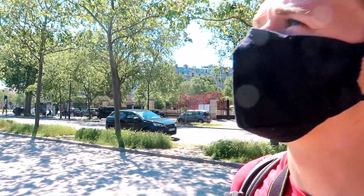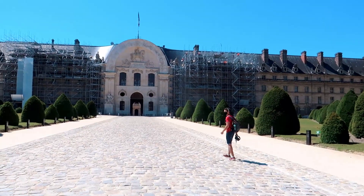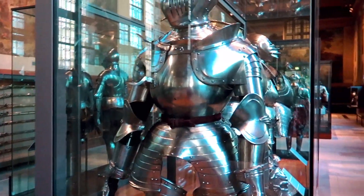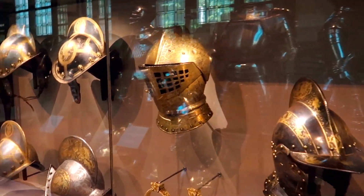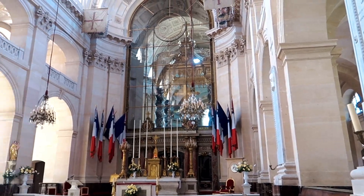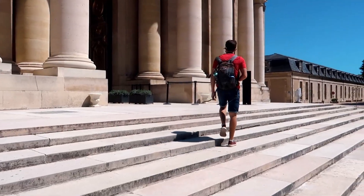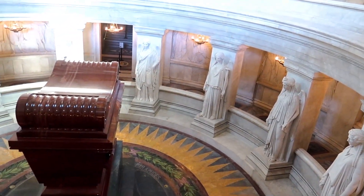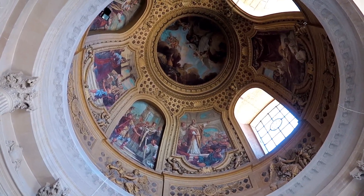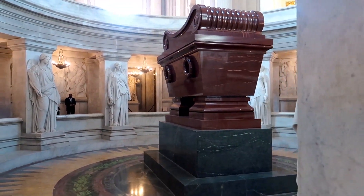We've come to our next location — Hôtel des Invalides. It has a bunch of museums in there, and it's got the tomb of Napoleon in the middle part. Napoleon the First died in exile on May 5th 1821 on the island of St Helena. In 1840, King Louis Philippe decided to retrieve the emperor's body to have him buried in Paris. Napoleon's coffin arrived in Paris to be placed under the Dome of Invalides in December 1840.